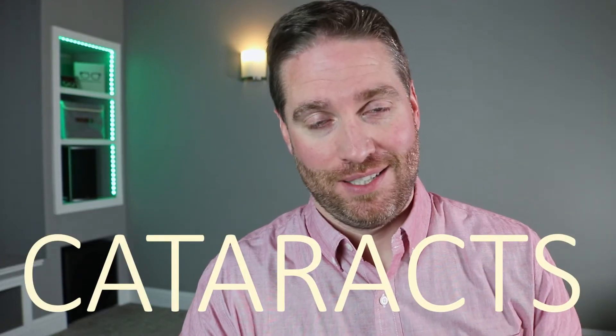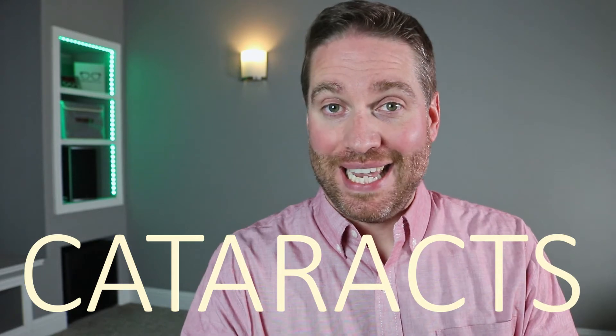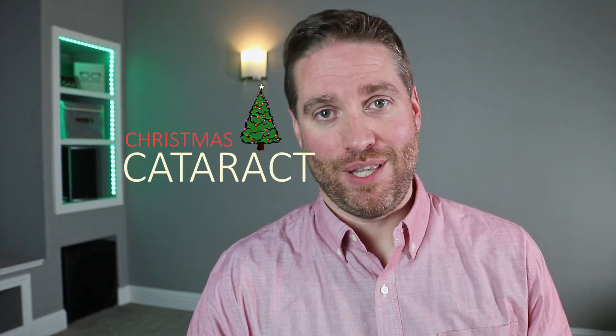As the saying goes, the only guarantees in life are death and taxes. I want to add one more thing to that list and that's cataracts. Surprisingly, there are many different types of cataracts that people can get — some you can get at a younger age. One of those types is called a Christmas tree cataract, and that's actually a real thing. So in this video, we're going to talk about the different types of cataracts and why you get them.